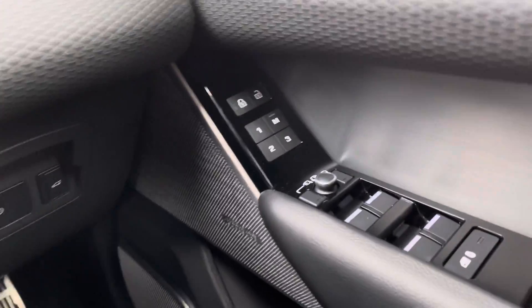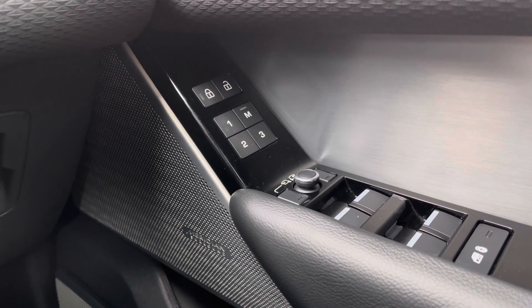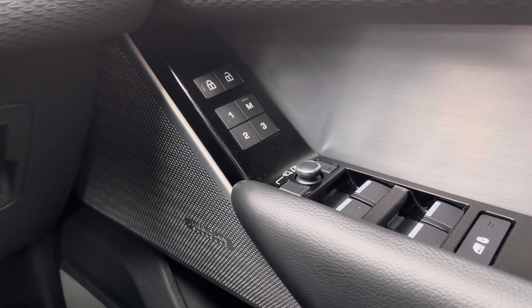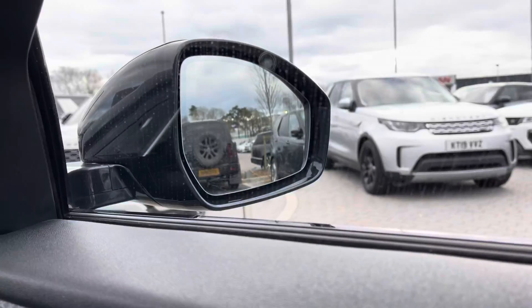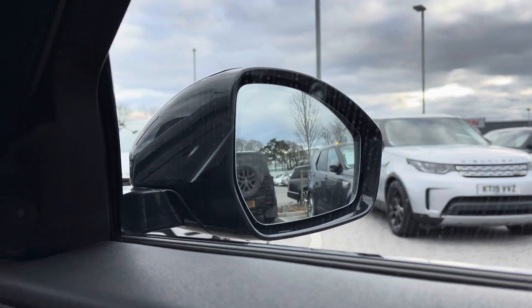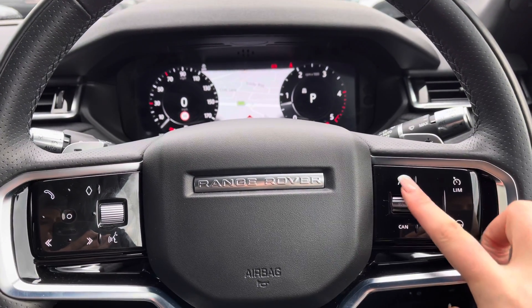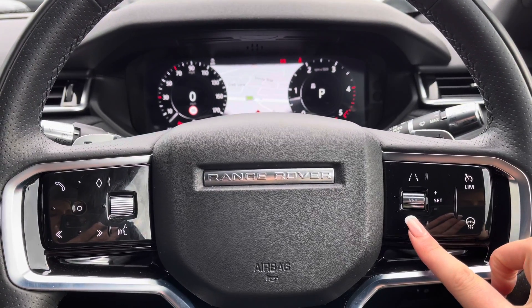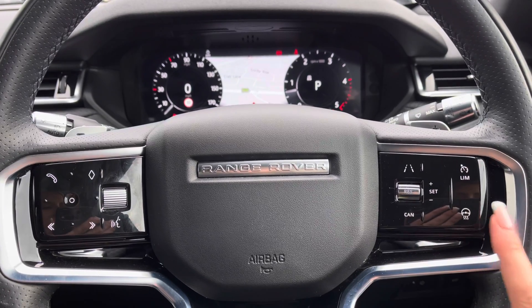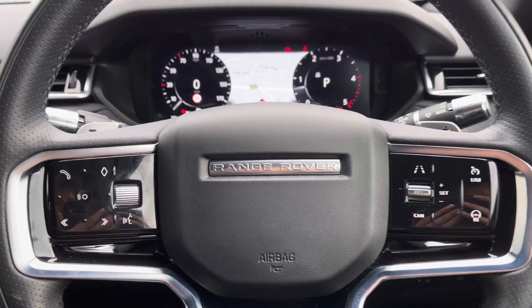On your right you have memory seats, perfect if there are several people driving the vehicle, along with a Meridian surround sound system for better quality sound. There's also a blind spot monitor, ideal for motorway driving to make things a little bit safer. Controls on the wheel include a speed limiter, lane departure warning, and cruise control, which is perfect for longer journeys. There's also a heated steering wheel — definitely a must, especially in winter.